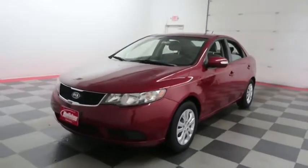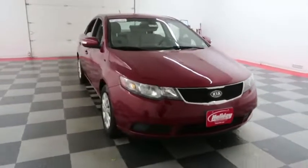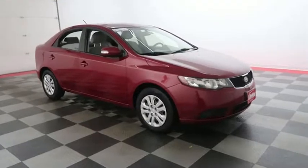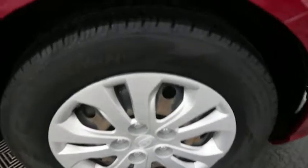We're going to start right away up front. You have nice chrome accents in the grille. A look down the passenger side. We're going to take a look at the tread on the tires here.